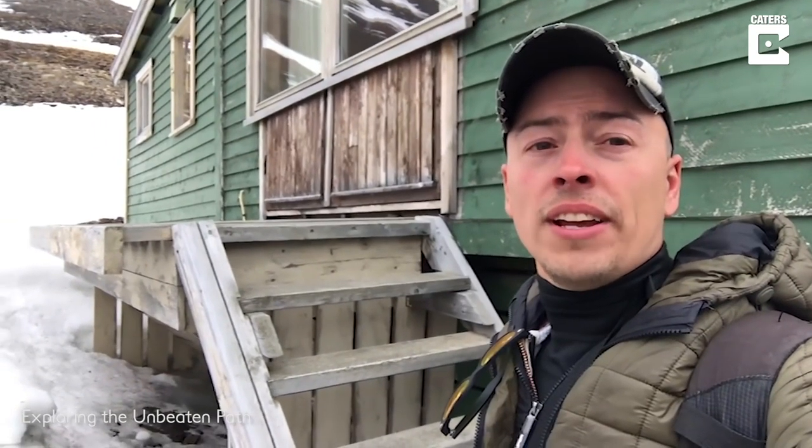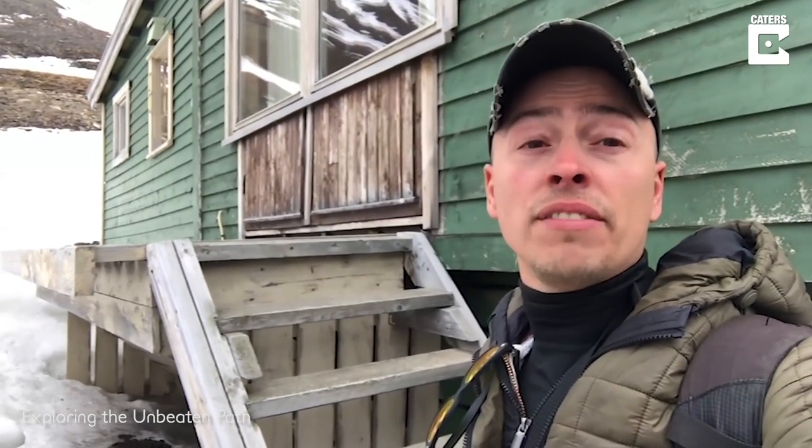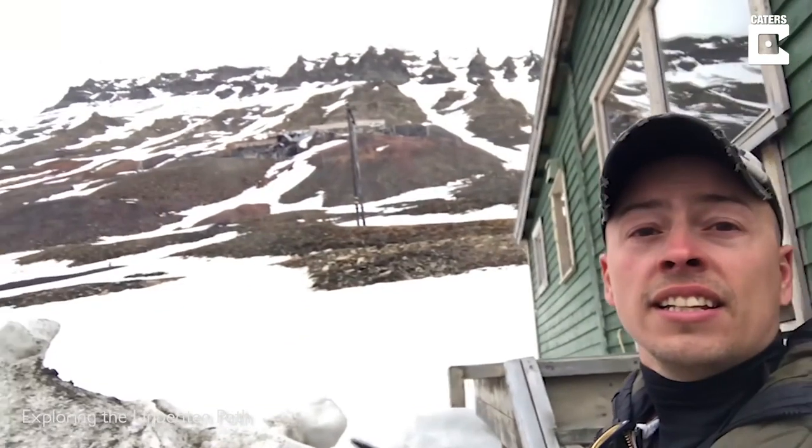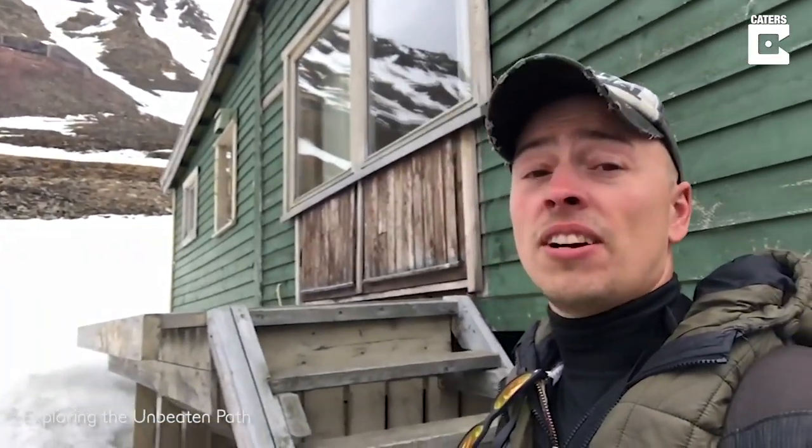Hey guys, I'm in Svalbard, Norway, and I'm here for work. Done working, it's 9 p.m. The good thing is the sun never sets, so I've got plenty of time to check out this old abandoned-looking mine. It's pretty cool, so let's take a look.